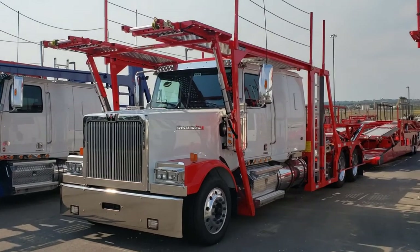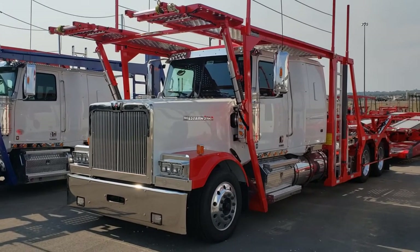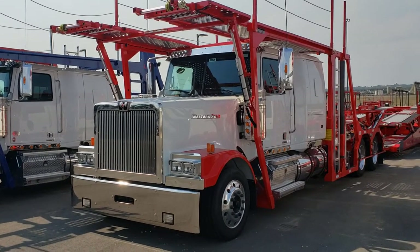The Boydston is more of a boutique shop for head racks and trailers. It's a smaller quantity, high attention to detail and quality. I will go ahead and do a walk-around of the trailer.